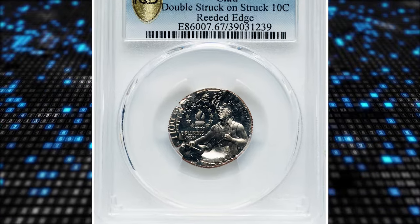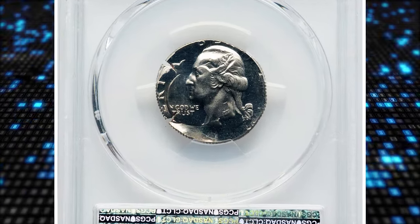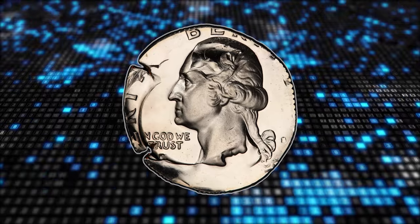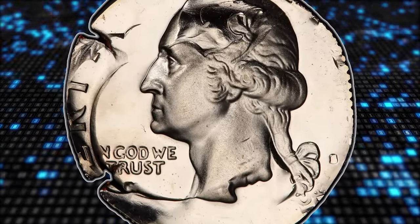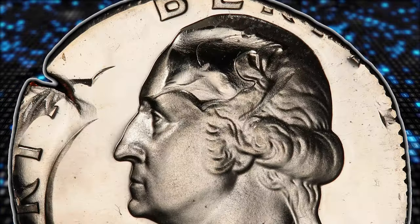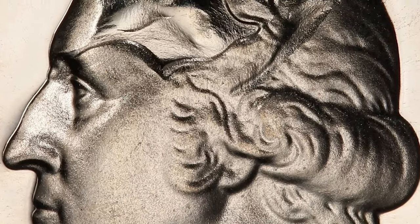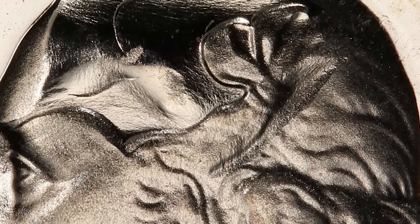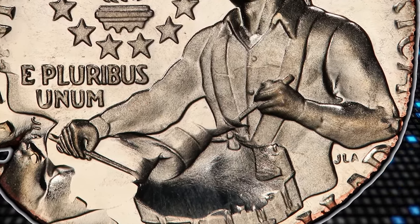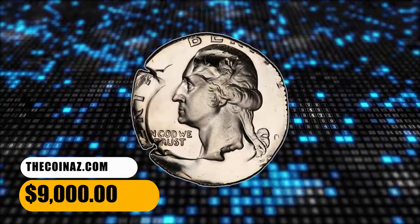Number 3 is a 1976-S Bicentennial quarter double struck on a clad dime — a highly elusive double-denomination coin in PR67 Cameo condition. According to Heritage Auctions, the struck clad dime was overstruck twice by proof 1976-S Bicentennial quarter dies. The subsequent strikes effaced the undertype design, but the diameter and reeded clad edge confirm the undertype. Between the two strikes from the quarter die, the coin rotated 100 degrees counterclockwise. From the first quarter strike, Washington's queue within his hair is visible; on the reverse, the drummer's left-facing hand remains. The coin has two small border splits at 7:30 and 10 o'clock, and traces of copper interior are apparent along the reverse border. It was sold for $9,000.